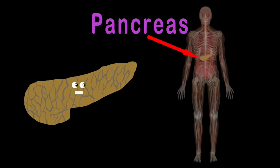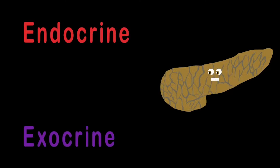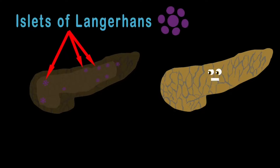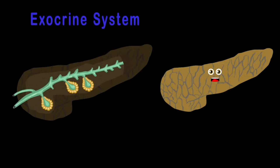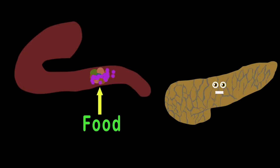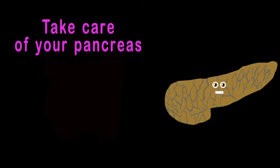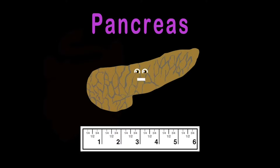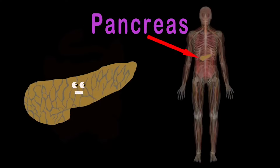The two functions of your pancreas are called the endocrine and exocrine. The endocrine system releases two main hormones from the islets of Langerhans: insulin and glucagon. These keep your blood glucose stable so your cells have energy. The exocrine system produces digestive enzymes through the pancreatic duct to the duodenum. The job of the enzymes is to help digest all your food so it's easily absorbed by the small intestine. So take care of your pancreas so it continues to work well, keeping your food digesting and sending glucose to fuel your cells.